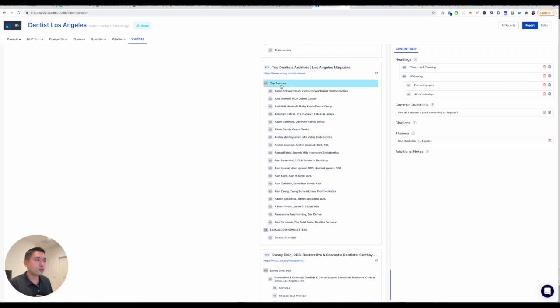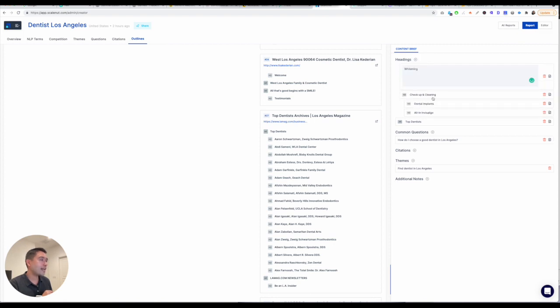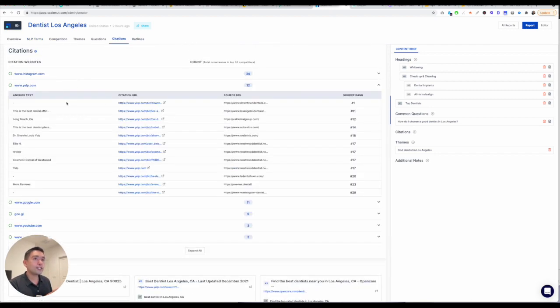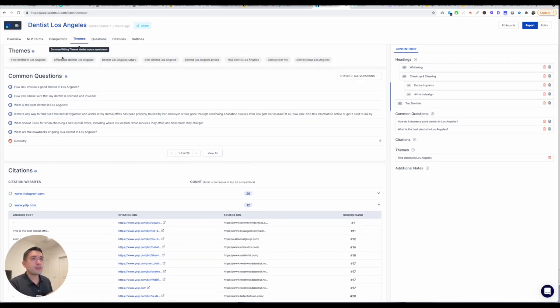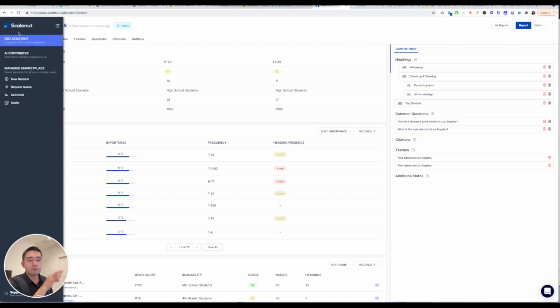You can go to citations. If you click on one, you can see all of the anchor text and the questions. If I want to answer some questions, I just click on here and it'll add it on the right. Themes — it'll add it on the right as well. It's a really, really great tool to make sure you are capturing and writing all the content you need to write to rank number one.